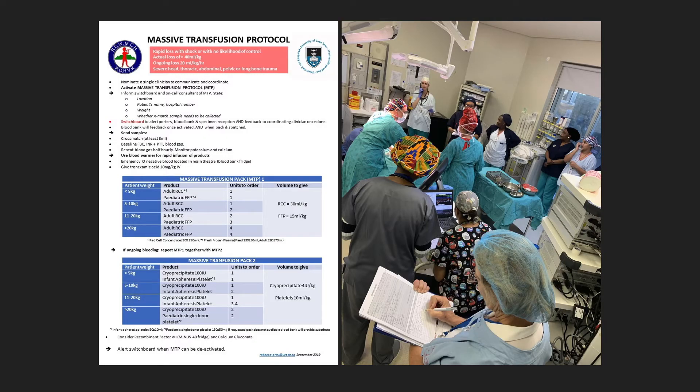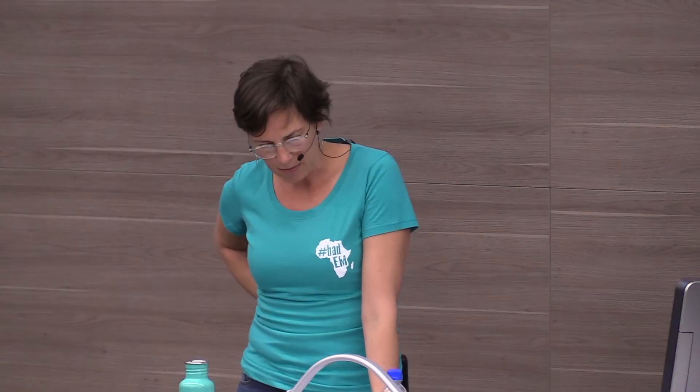Simulation can also be used for protocol testing. We recently developed a massive transfusion protocol at Red Cross Hospital — a labor of love. We ran a massive haemorrhage scenario in theatre with nursing staff, surgeons, and anaesthetists, activated the massive transfusion protocol, got switchboard, blood bank, the portal, and the lab all involved. We went through one cycle of delivering the massive transfusion pack using expired blood, then debriefed. We made some quite profound changes to our protocol — for instance, discovering that the FFP we were going to order would take 20–30 minutes to defrost. Testing it with simulation means we find out those problems before there's an actual patient.